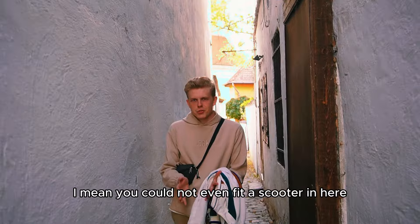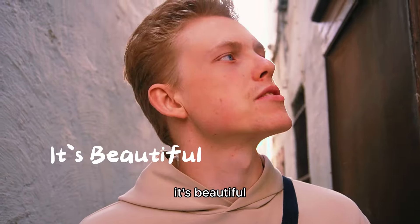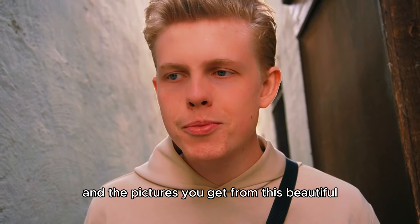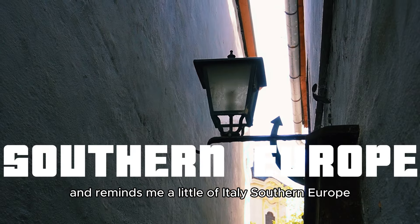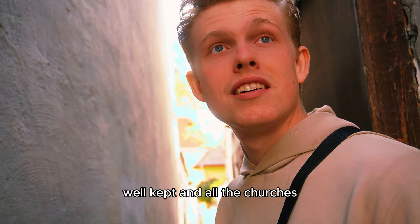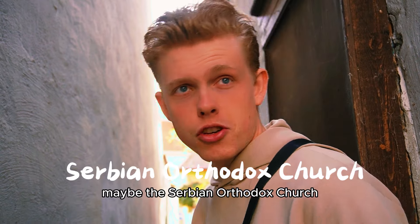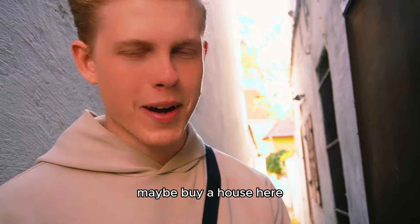You could not even fit a scooter in here — it's very, very narrow. It's beautiful, and the pictures you get from this beautiful city are just amazing. It reminds me a lot of Italy, Southern Europe, France, something like that. It's very well-kept with all the churches. Maybe you can find one church to visit — maybe the Serbian Orthodox Church. We have to come back here very soon again.